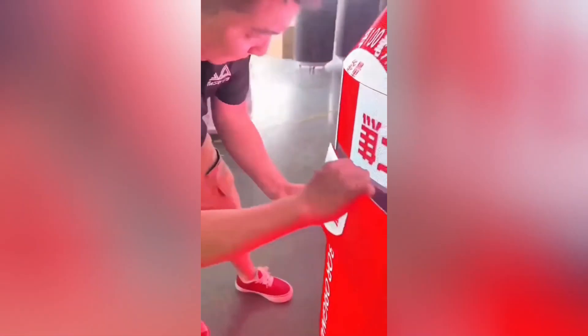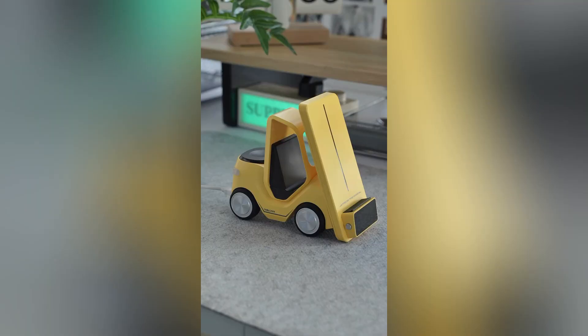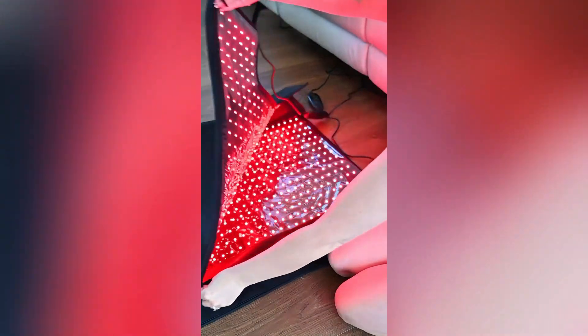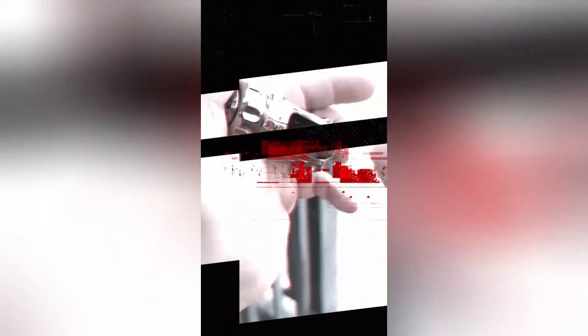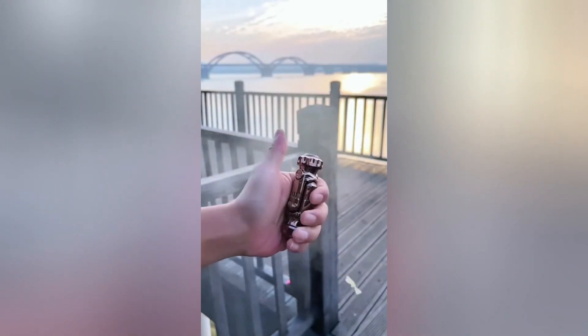An LED can shape provides a distinctive and attention-grabbing visual element. A multifunctional wireless charger lets you charge three devices at once without cables. A red light blanket uses red and near-infrared light for the ultimate all-over body session. This small gadget uses air pressure to launch tiny balls at balloons.